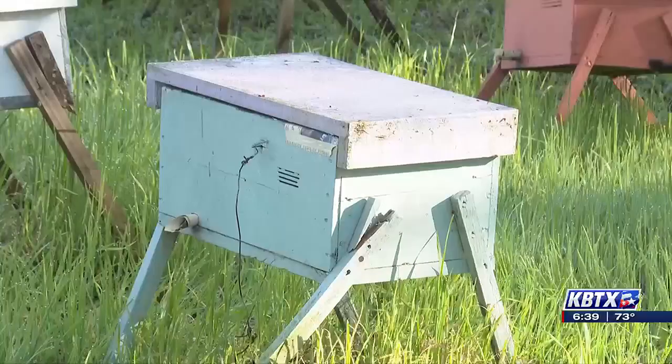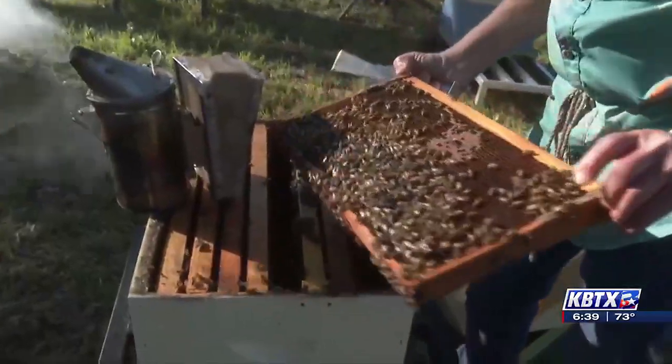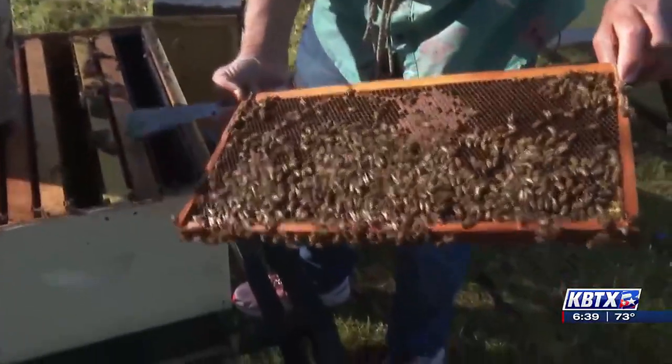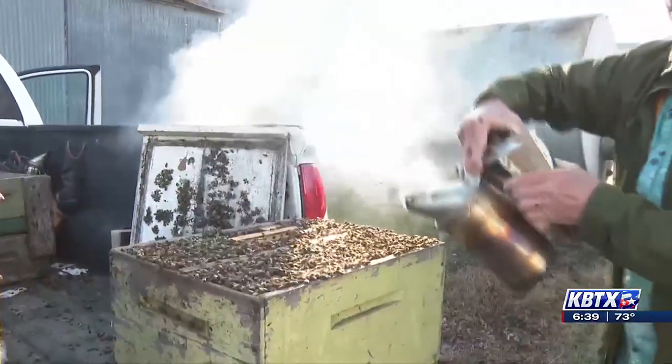Each queen raised here has the potential to rebuild entire colonies and are sent off to other farms to strengthen bee populations, not just in Texas, but across the country. It's a great way to share those genetics and kind of expand that sustainable behavior from those bees so that other people can introduce those hardy genetics into their local colonies.